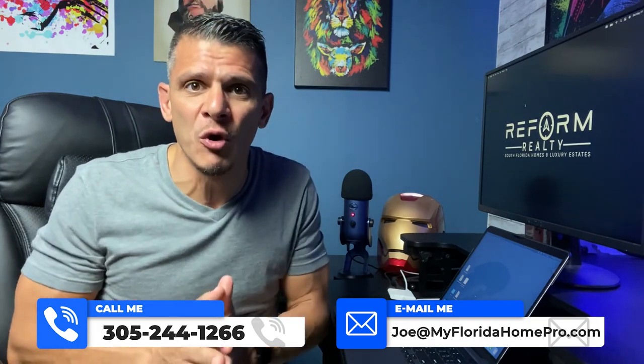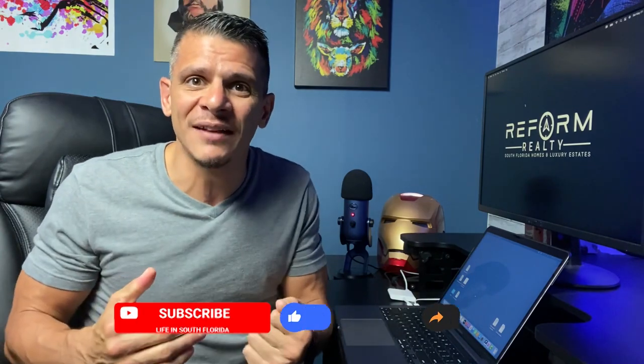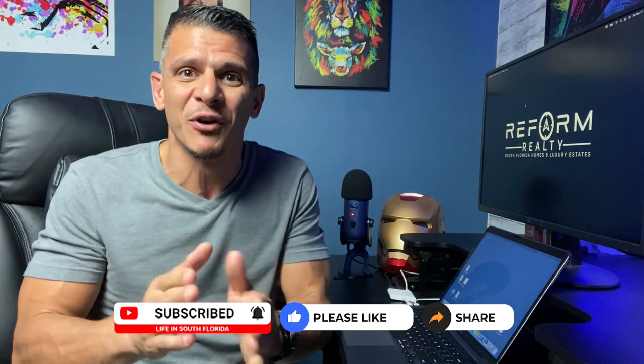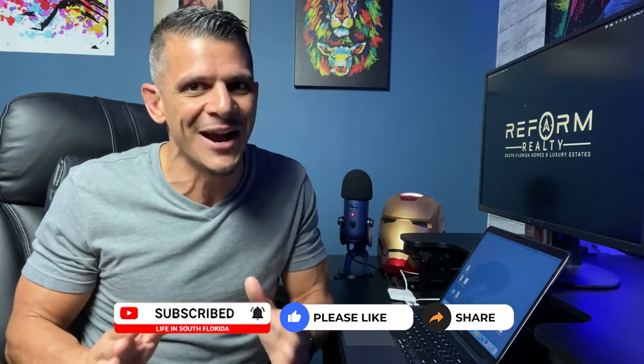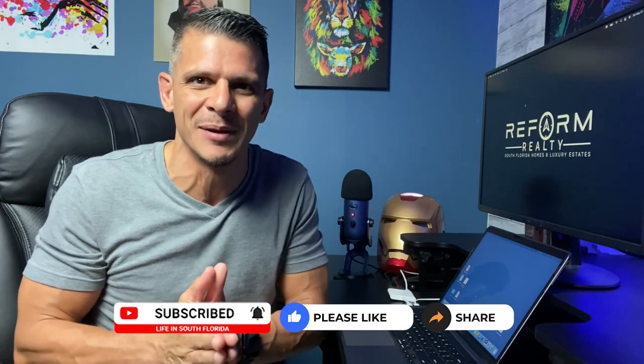I'm getting dozens of phone calls throughout the week from people all over the world who are interested in moving to sunny South Florida, and I love hearing from you. If you love the content, don't forget to click the subscribe button and ring the bell so you can be first to be notified whenever I drop brand new content on a weekly basis. Don't forget to share this video with a friend or family member. We love to keep you entertained, engaged, and educated.